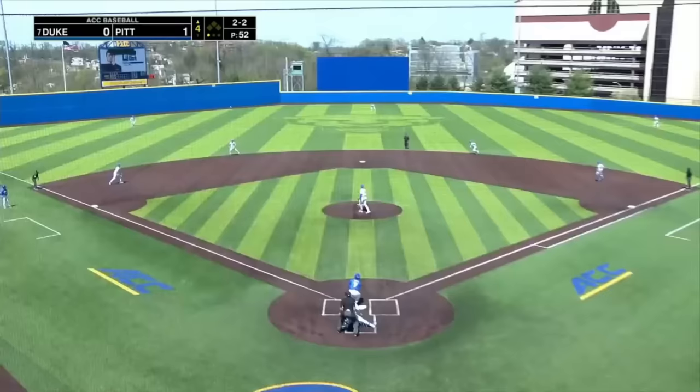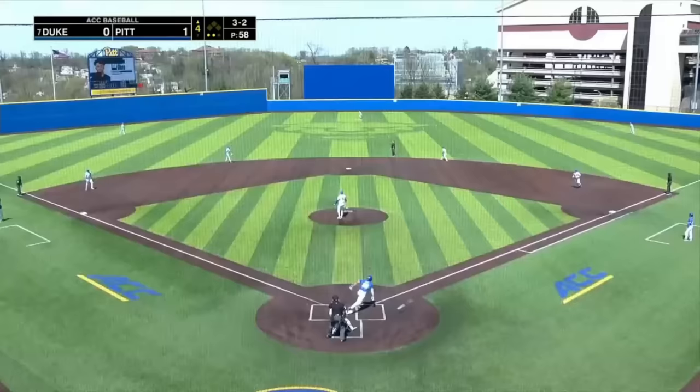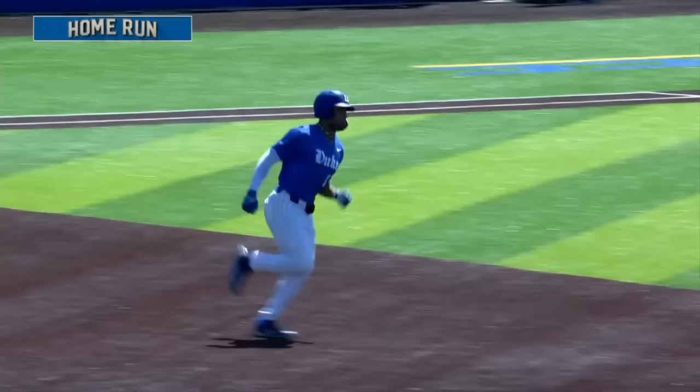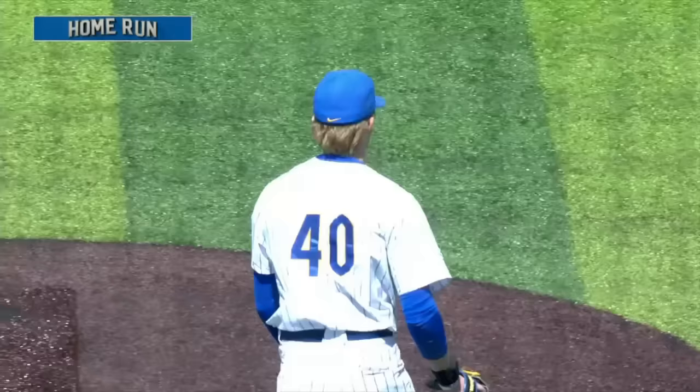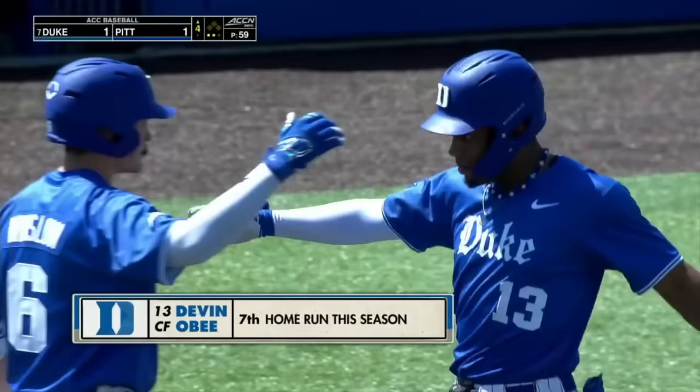There's a shot into left field. Coming in and making a diving catch is Fogle. Three-two — a high fly ball to center field. Popa is back, and it is well gone. Evan Obi, a solo home run to tie it here in the fourth. That ball was hammered, the wind played no factor in that one. Just a great swing by Obi — he got the fastball over the middle.